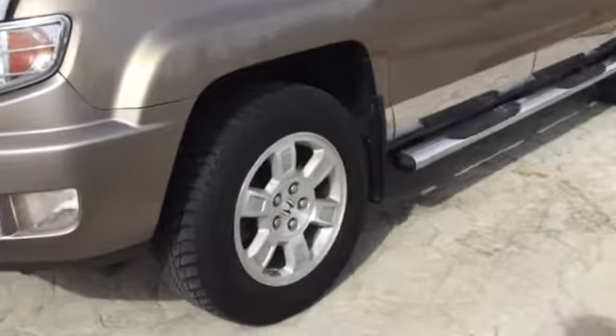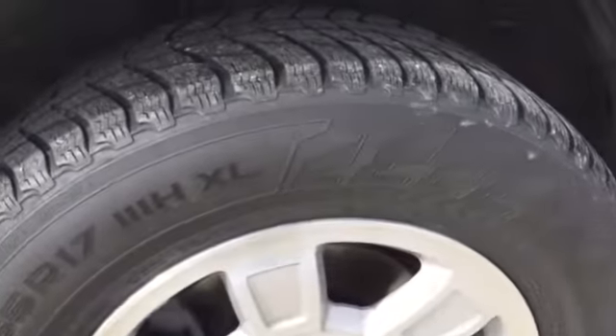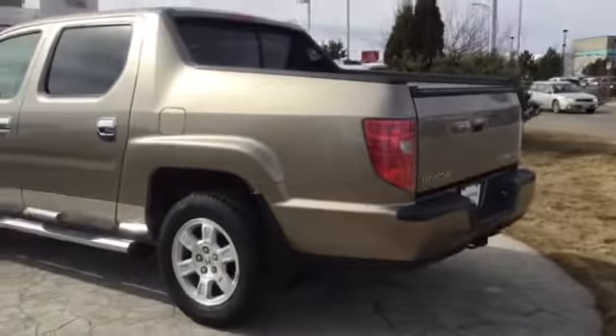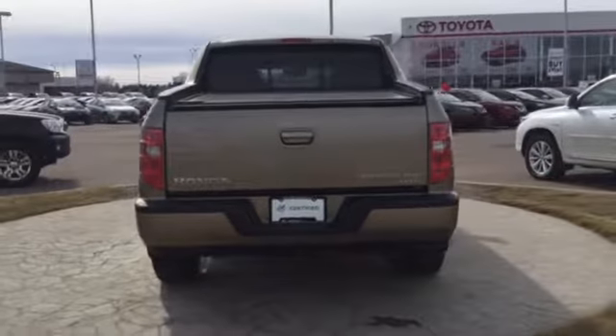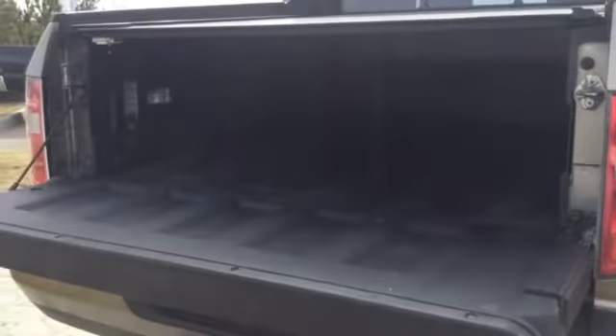Looking at the exterior, we find the rims and tires in very good condition. The car also has a very spacious trunk.